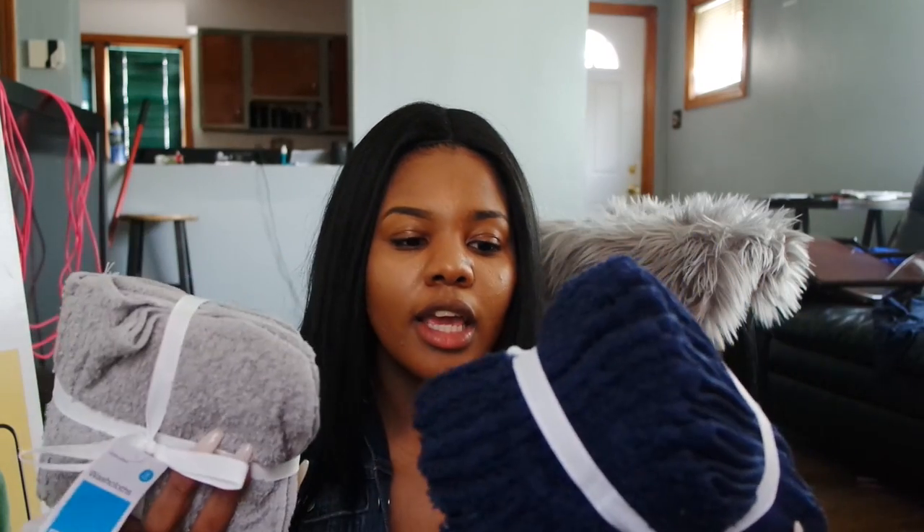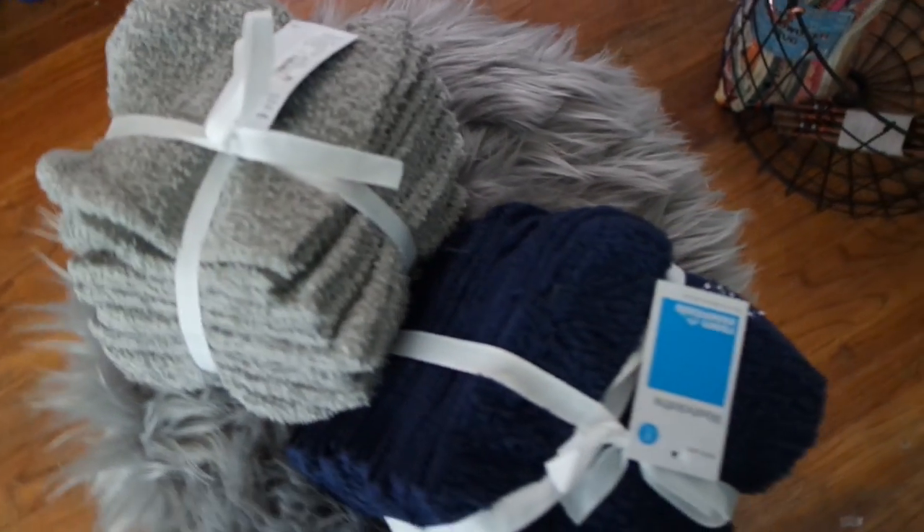The next items are some face towels from Target by the Room Essentials brand. They come eight in a pack. I got this navy blue and a gray because that's kind of the theme I'm going for in my main bathroom. If I get a second bathroom, I think I'm going to go with a pale pink and white. This is what I want to do for the master bathroom and you'll see why in a few.